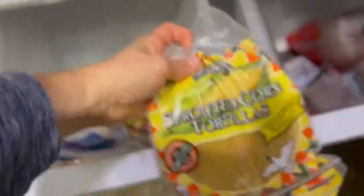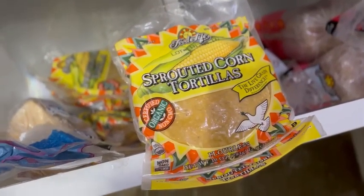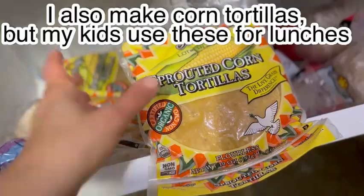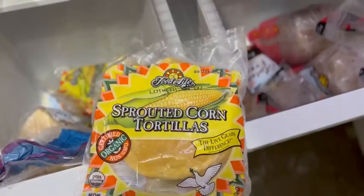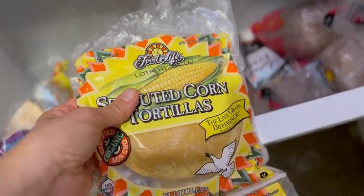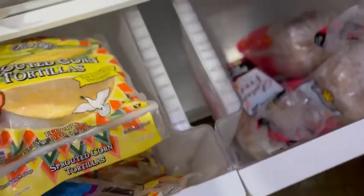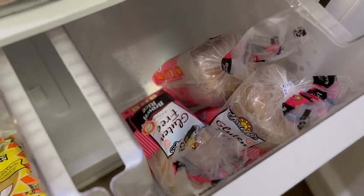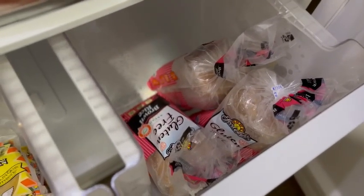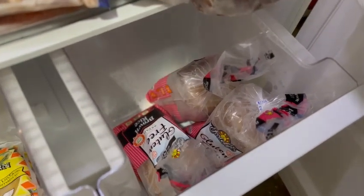Down here we've got a little more gluten-free bread. I've got these corn tortillas — these freeze really, really well. I buy them in bulk from Azure or sometimes from the local grocery store, but I like that I can get organic from Azure. I buy a huge box and I like that they only have a few in each package so that when I bring them in, I'm not having to thaw out a hundred at a time. This is a brand of gluten-free bread from Azure that we did not like at all — we'll probably use it for a French toast casserole.